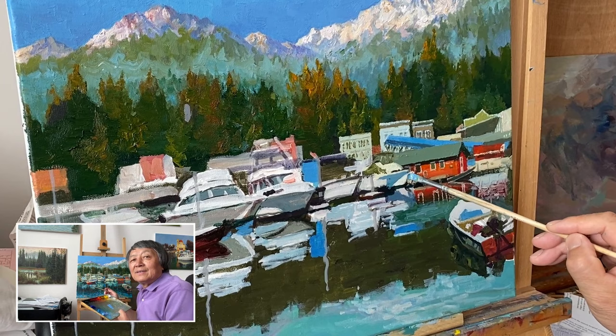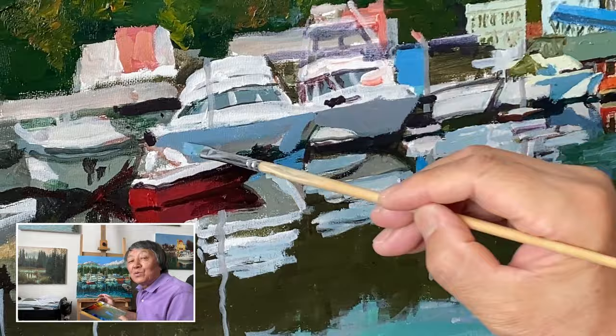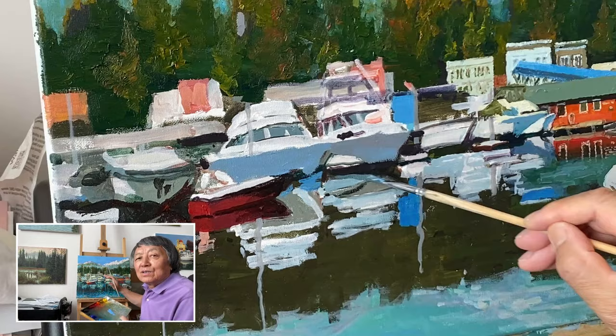Ketchikan, Alaska really caught my attention with its relaxed charm. The place is just so naturally beautiful. When I was there, I quickly sketched out the scene on a small canvas to capture my fresh feelings and reactions.